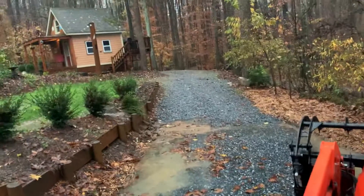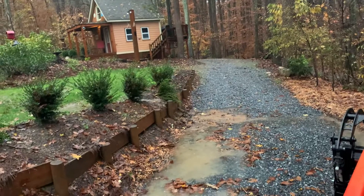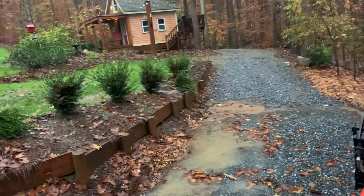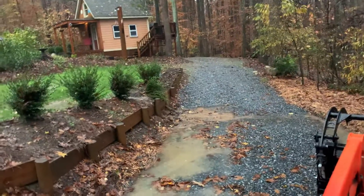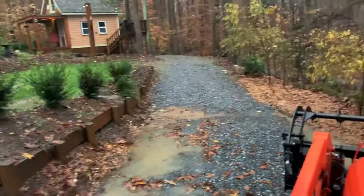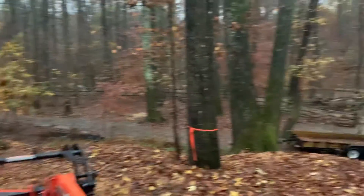Coming off that hill — that wall right there, I've got to redo it. I broke it dropping a big gum tree. Right there where that little foxwood is bent over, you see that? Yeah, it's pretty wild.